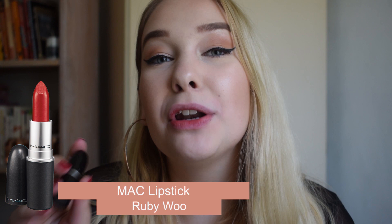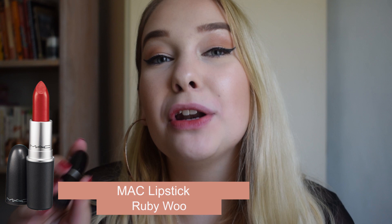Now for my number one red lipstick — are you excited? If you've been watching my videos for a while, you'll know this one. Normally when I'm wearing red lipstick I am 100% wearing this one. My number one red lipstick is MAC Ruby Woo. Big surprise, I know! But if you don't have MAC Ruby Woo, you don't know how beautiful it truly is. Go into MAC and just swatch it all over your arm.